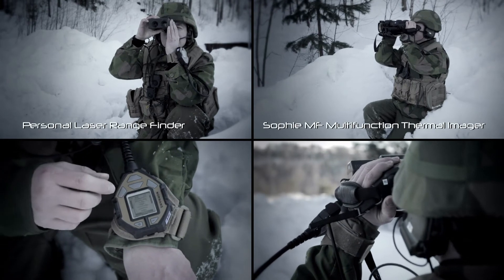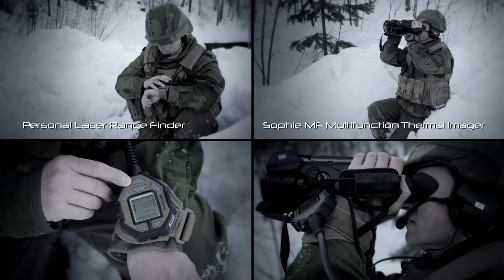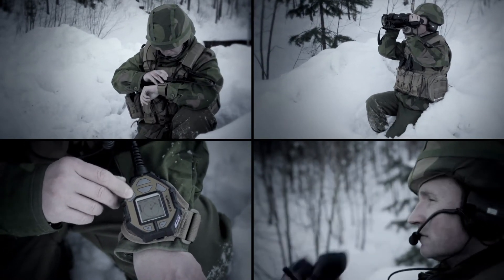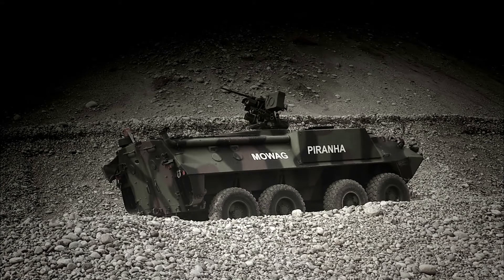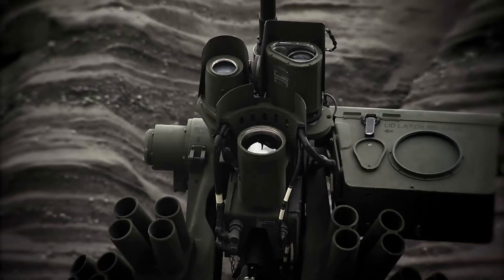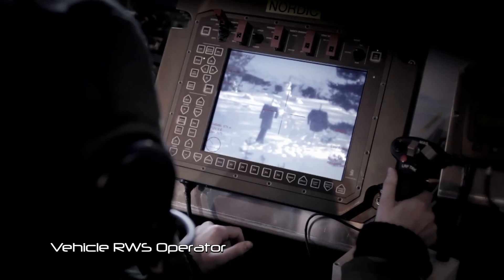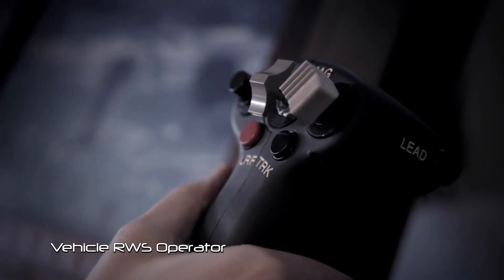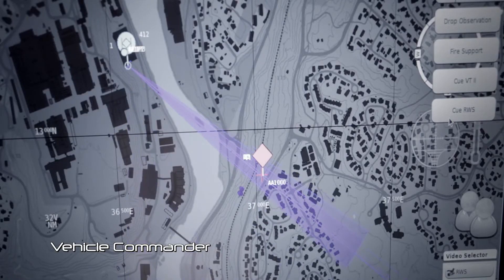Using sensors — a personal laser rangefinder and the TARDIS SOFI multifunction thermal imager — soldiers relay target data back to the vehicle utilizing legacy radios. The Kongsberg remote weapon station (RWS) is a fully integrated part of ICS. The advanced sensors of the RWS weapon system publish data on the bus while simultaneously utilizing data from other sensors to perform automated operations like slew-to-cue.